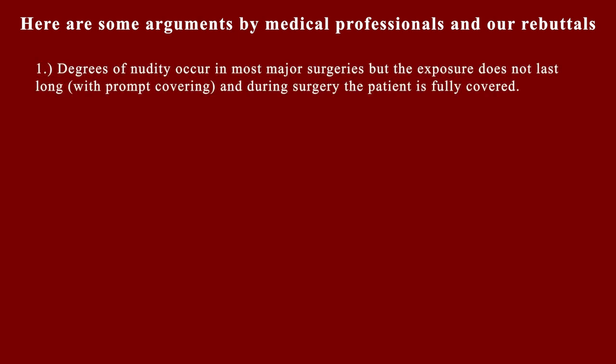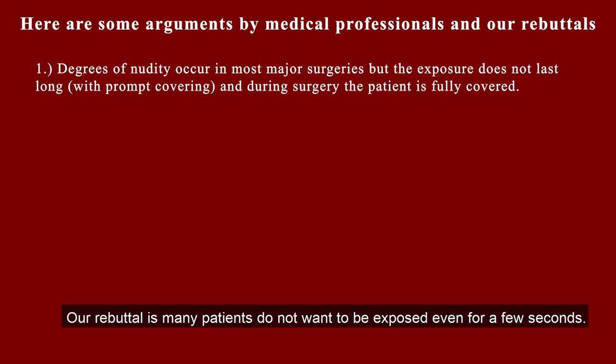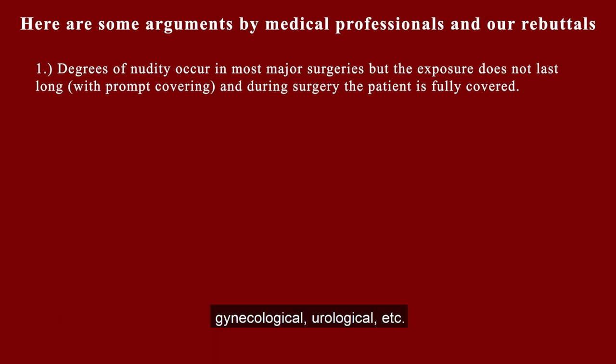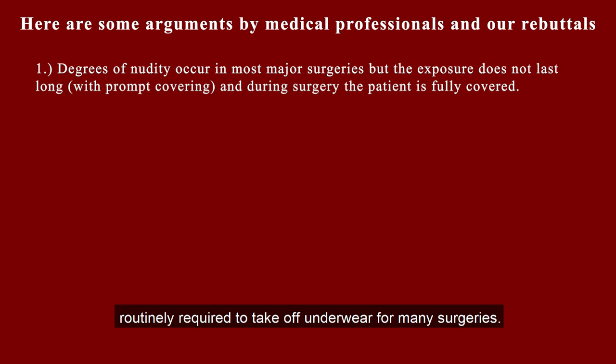Here are some arguments by medical professionals and our rebuttals. One: degrees of nudity occur in most major surgeries, but the exposure does not last long with prompt covering, and during surgery the patient is fully covered. Our rebuttal: many patients do not want to be exposed even for a few seconds. There are some surgeries that do require exposure of genitals, such as hernia, gynecological, urological, etc. But there is absolutely no reason for patients to be routinely required to take off underwear for many surgeries.